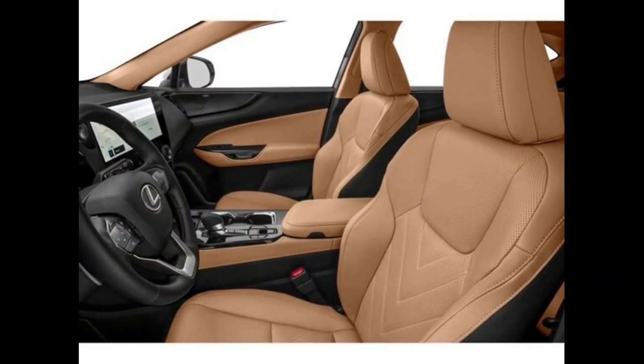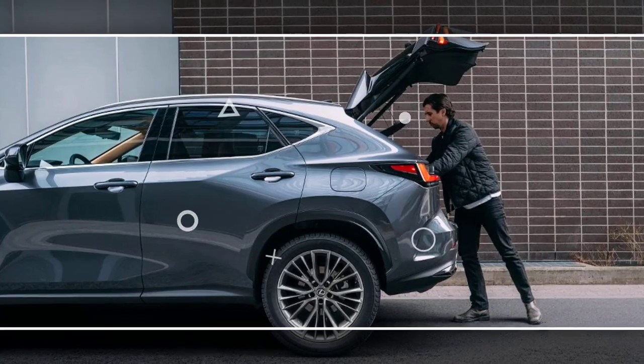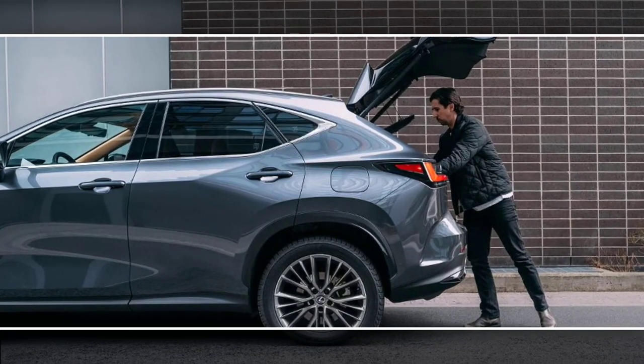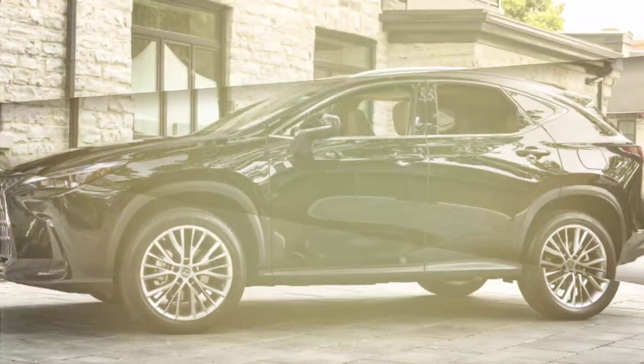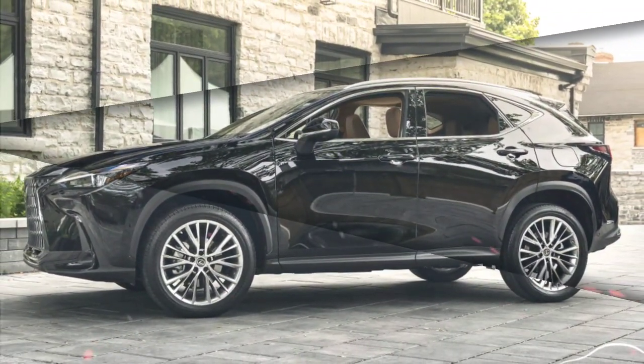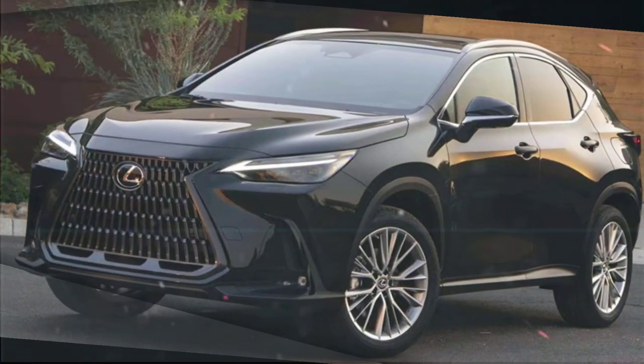The 2024 Lexus NX starts at $40,605. The NX 350h hybrid starts at $44,305. The NX 450h plug-in hybrid starts at $51,305.